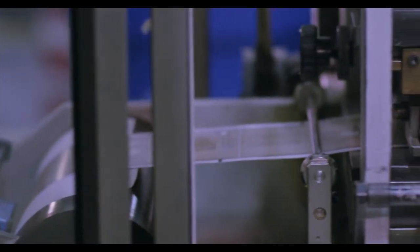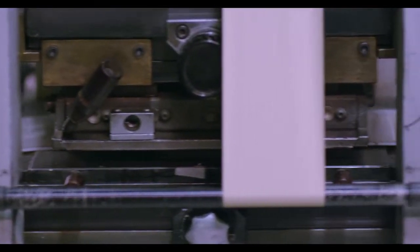Need a dramatic emboss or deboss? We go offline with up to four tons of pressure.